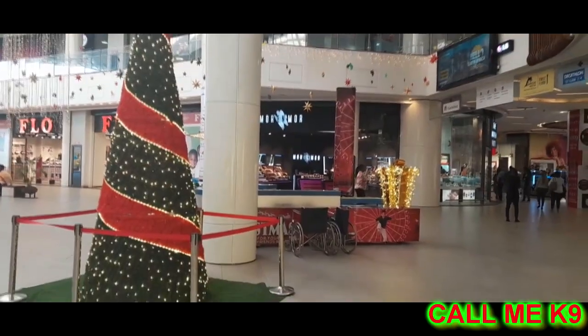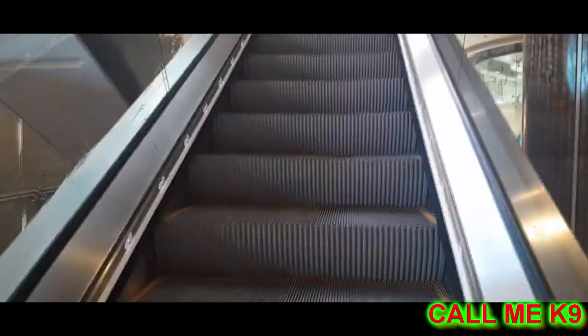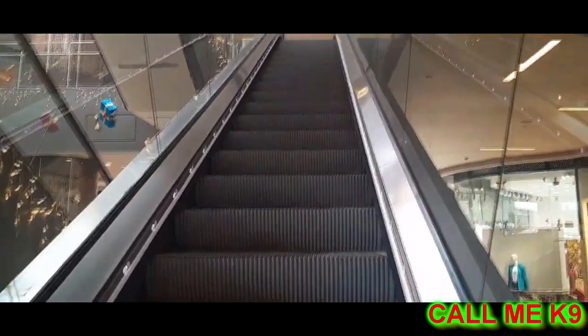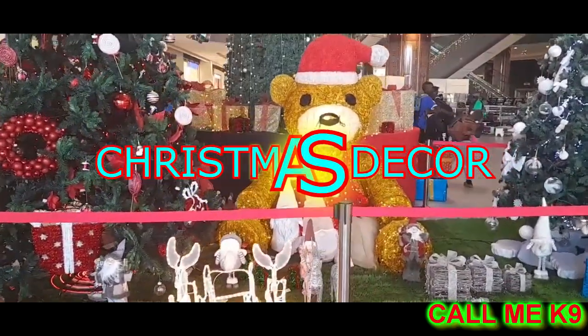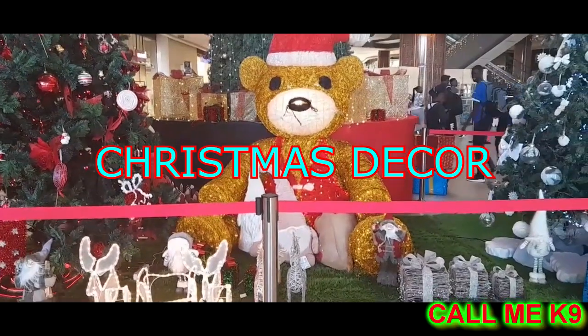As you can see, the mall is being decorated for the Christmas festival, and indeed inside the mall we have many shops. As you can see again, we have the Christmas decor. So indeed, this is a place worth visiting.